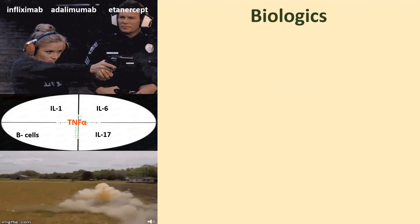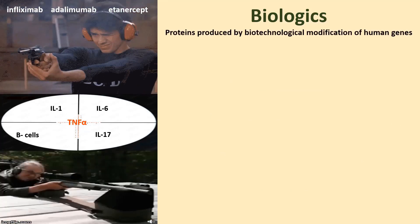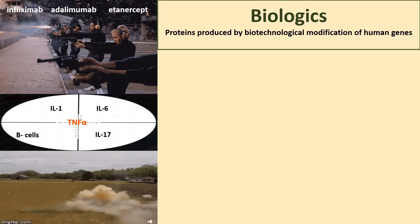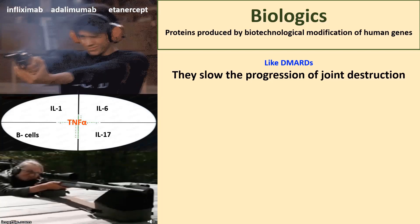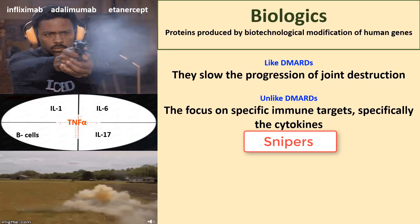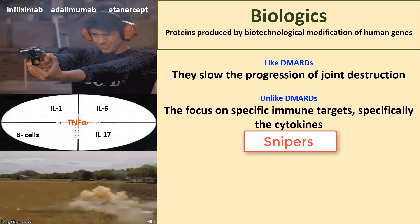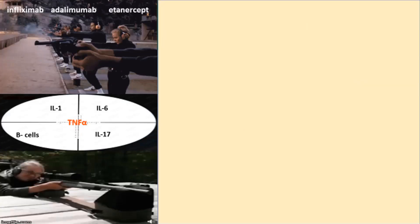Biologics, the most advanced strategy in the management of rheumatoid arthritis, are proteins produced by biotechnological modification of human genes. Like DMARDs, they slow the progression of joint destruction. However, unlike DMARDs, they focus on specific immune targets — specifically the cytokines. That's why they're called SNIPERS. Among various cytokines involved in the immune response, the tumor necrosis factor alpha, abbreviated as TNF-alpha, is currently the main target for various biologic agents.